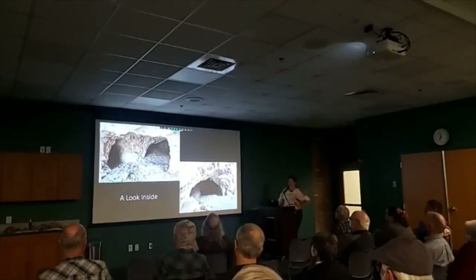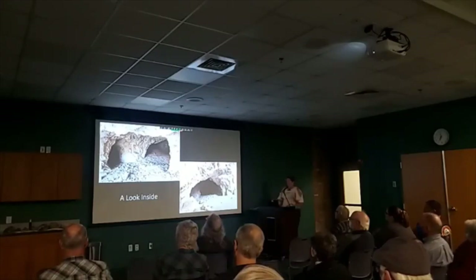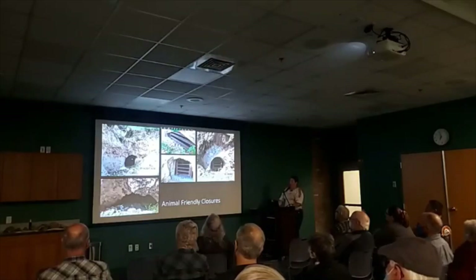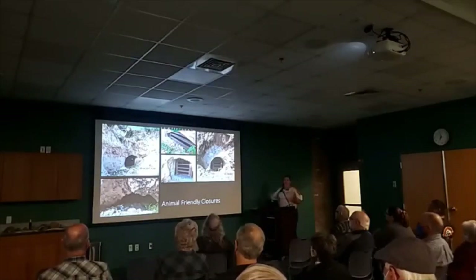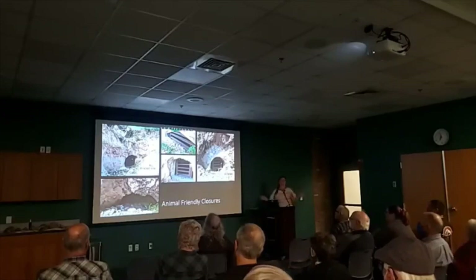Here are some pictures from the inside — I didn't actually go inside; the camera was put in, not the body. Moving on from Harding, a bunch of different closures to all the different entrances — all animal-friendly closures.